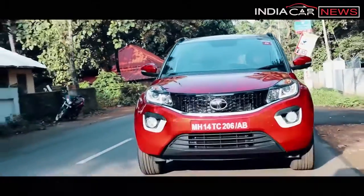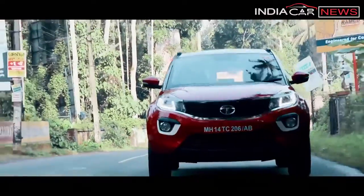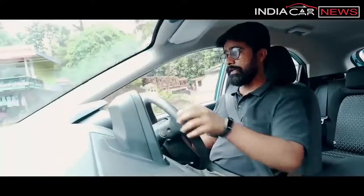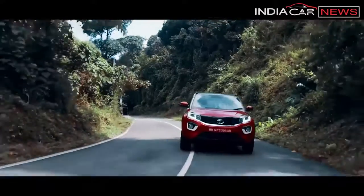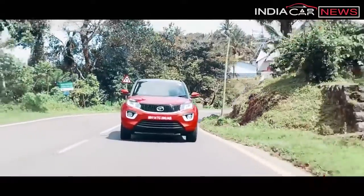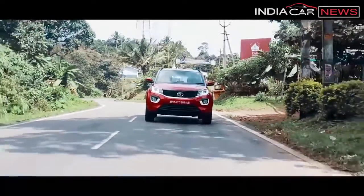Because it is a 3-cylinder engine, you will definitely feel that characteristic. Below 2,000 rpm, you won't feel much power from the car. You can drive it in the city, but you will need to change gears frequently. After that, you suddenly get a surge of power. For city driving it is fine, but you do need to keep shifting gears frequently.